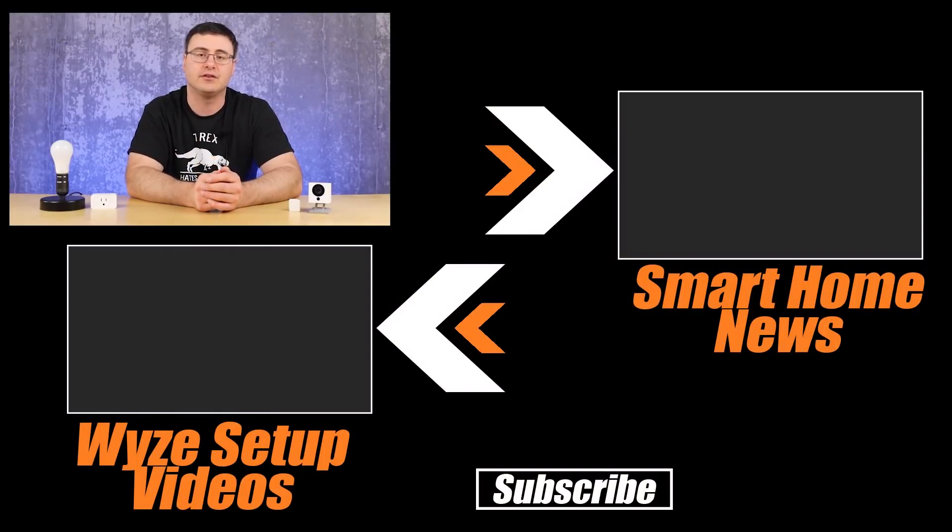That's it from Wyze this week. You'll want to watch our Google Home updates video from just last week — we do these news videos every Sunday and it shows a ton you can do with Google Assistant and Google Home, including how it integrates with Wyze products. Thanks for watching, and don't hate, automate.